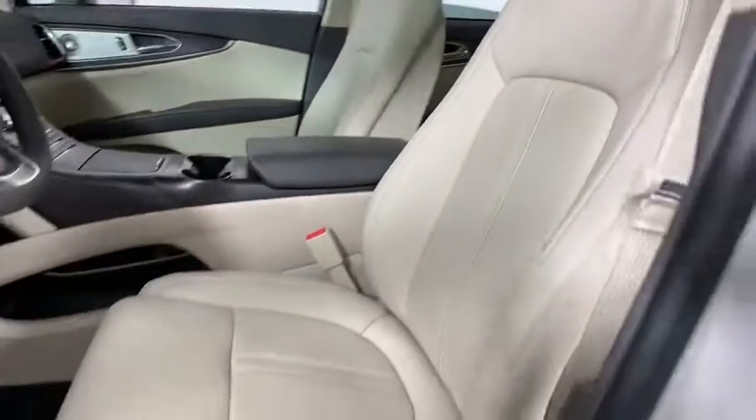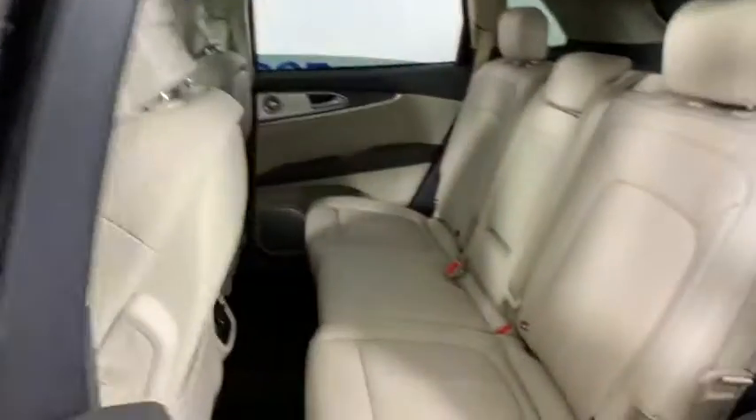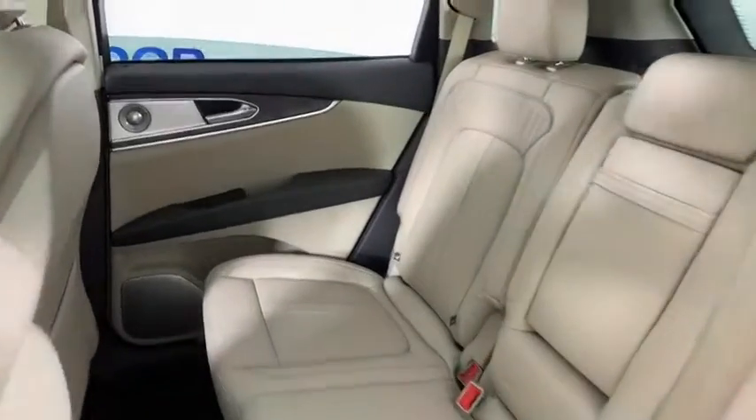Heated front seats, heated steering wheel, compass, trip computer, power windows, security system, rear window defroster, panic alarm.